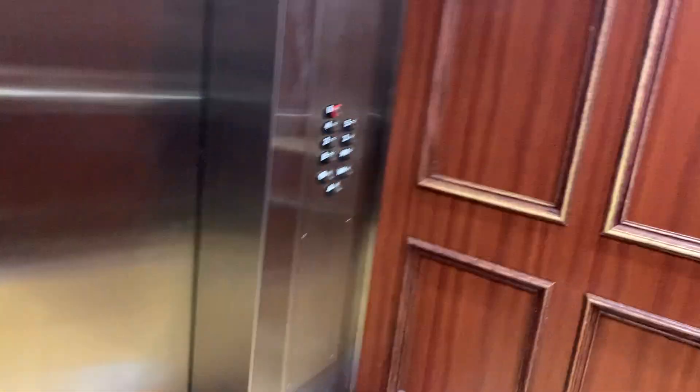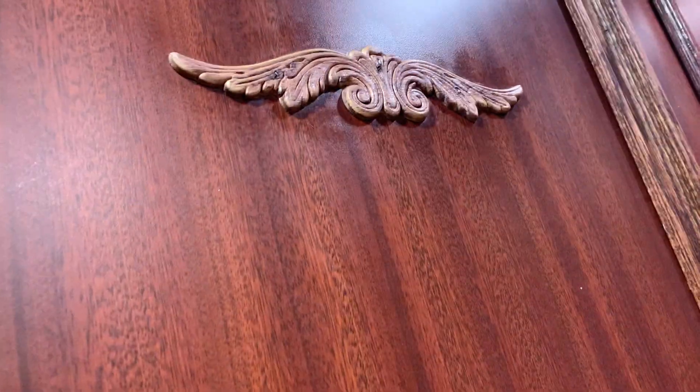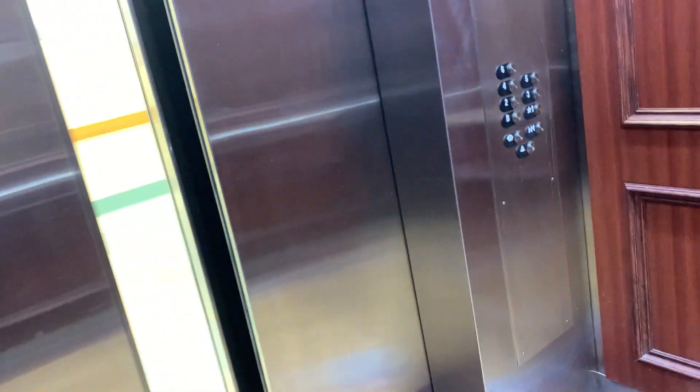We're at our university hospital in Washington DC. They most definitely wanted this place. Hello guys! We're now on the sixth floor and we're gonna go down.